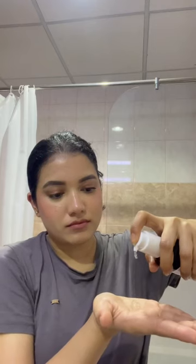I'm getting some product on my hand and I'll gently be massaging it all over my face. Today I'm not going to use any micellar water or anything — I just want to see how much makeup it removes in one go.